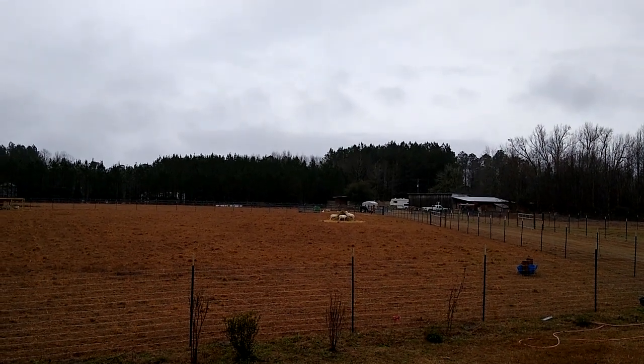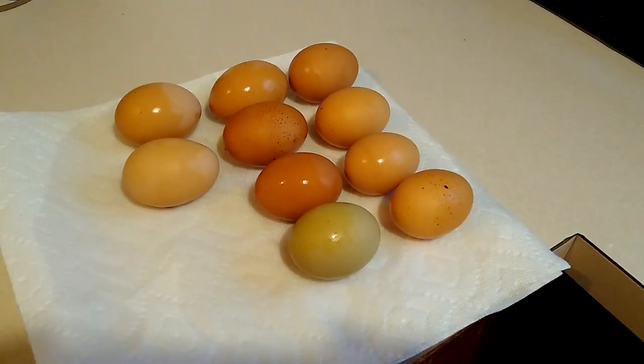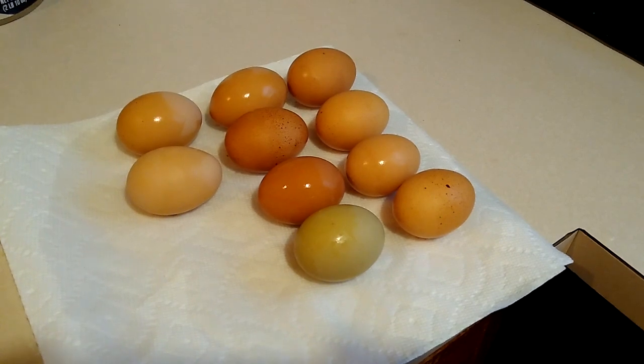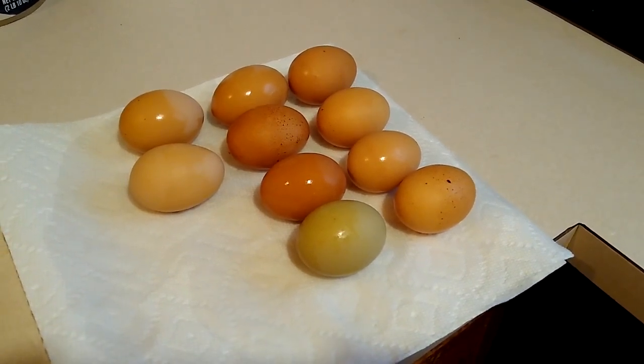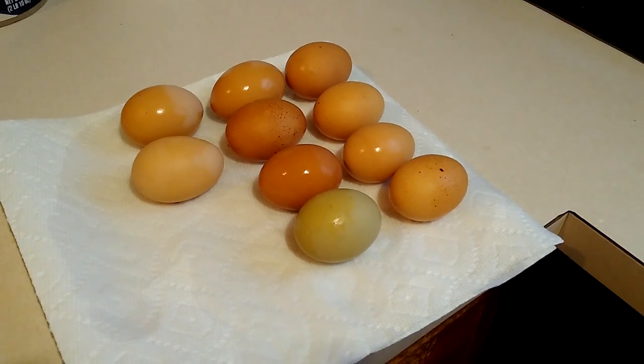It is a dreary, yucky, rainy day. I just got the animals fed and got my extremely muddy eggs for the day washed. So let's sit down and have a chat about something I think is very important to everyone's homestead.